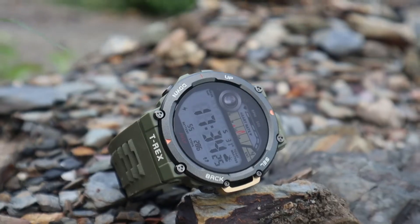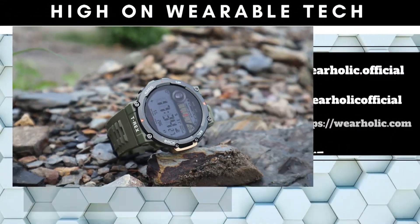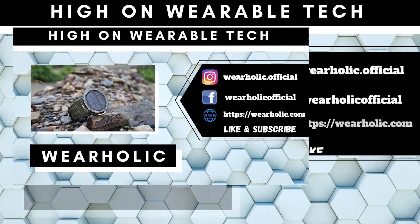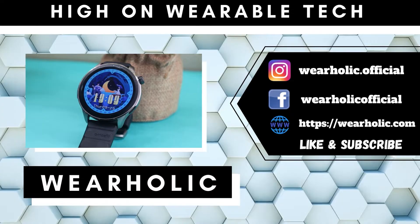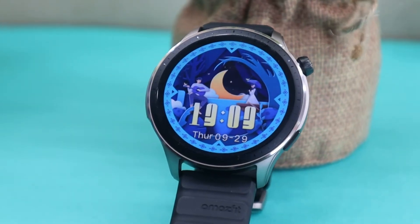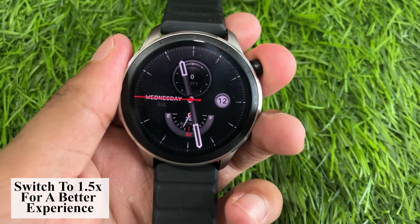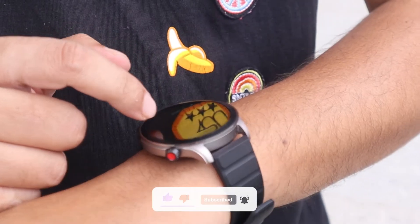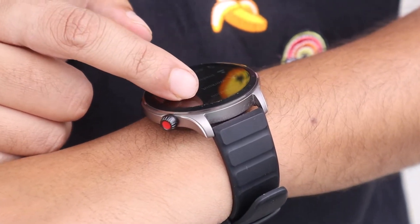Welcome back, smartwatch enthusiasts. In this comprehensive guide, we will tackle the frustrating issue of Amazfit smartwatches not updating the weather. We will explore common reasons and provide easy-to-follow solutions to ensure you never miss those real-time weather updates again. Stay tuned for some game-changing tips to enhance your Amazfit experience. Let's dive in.